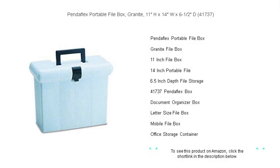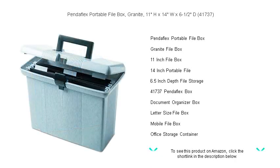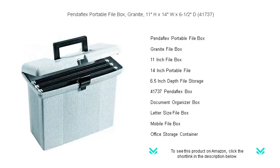Streamline your organization and add a touch of sleek sophistication to your file storage with the Pendaflex Portable File Box in elegant granite. Perfectly sized at 11H by 14W by 6.5D inches, model 41737.